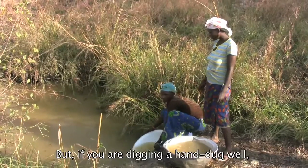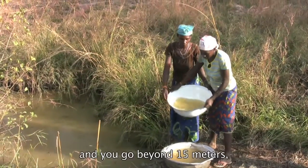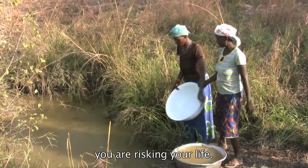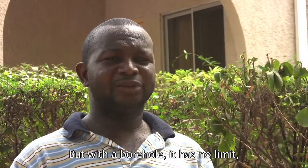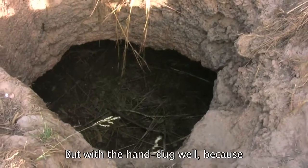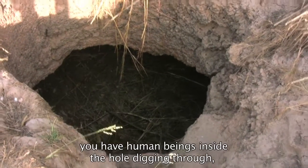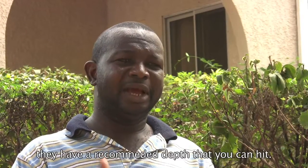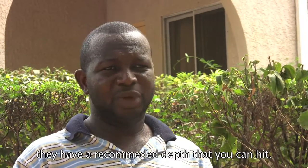But if you are digging a hand-dug well and you go beyond 50 meters, you are risking your life. But with the borehole, it has no limit because that one is a machine that is drilling. With the hand-dug well, it's human beings digging inside. They have a recommended depth that you cannot exceed.